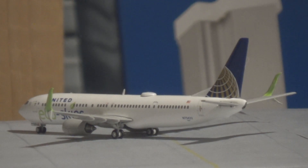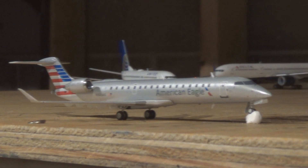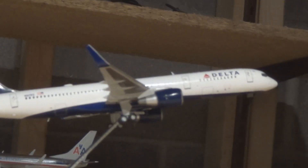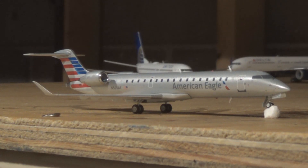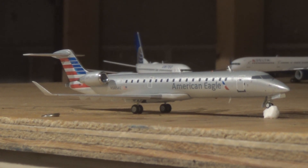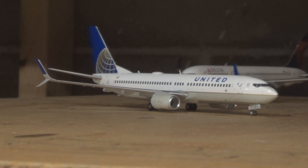Correction: the United 737-900 in Ecoskies livery came in from San Francisco and will be heading out to Newark. Next we are doing the runway 26 section — we have an aircraft taking off and a lineup on 26L with a 752 departing. These are 1/200 models this time. The American CRJ-700 is coming in from Chicago and will head out to Reagan National after his turnaround.